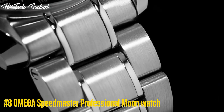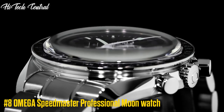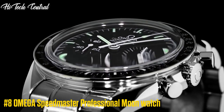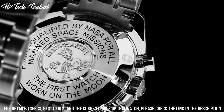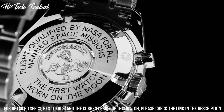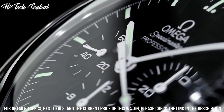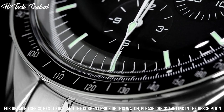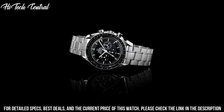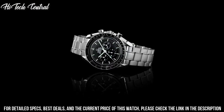Number 8: Omega Speedmaster Professional Moon Watch. Dial type: analog, luminescent hands and markers. Chronograph with three subdials displaying 60 seconds, 30 minutes, and 12 hours. Omega caliber 1861 hand-wind movement with a 48-hour power reserve.